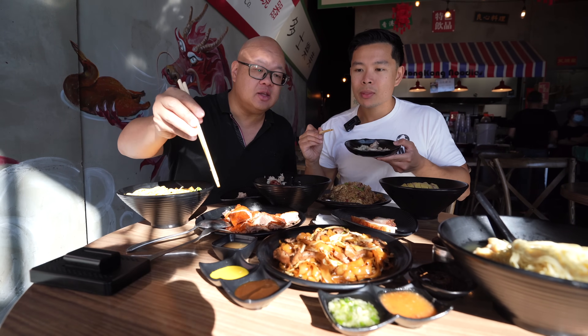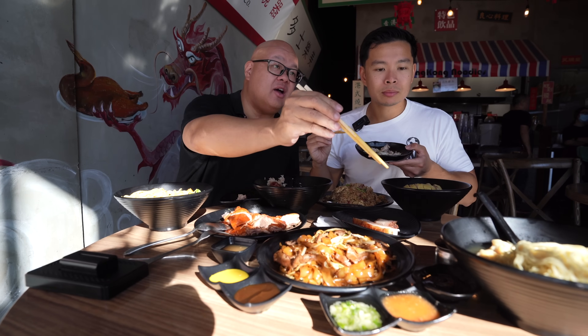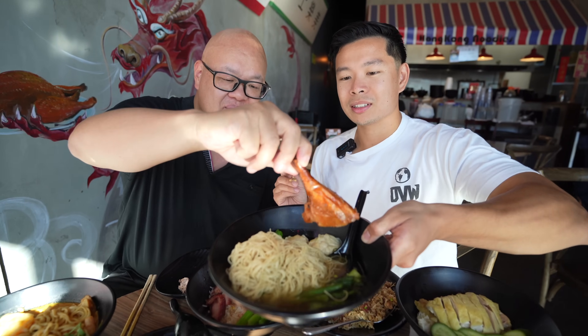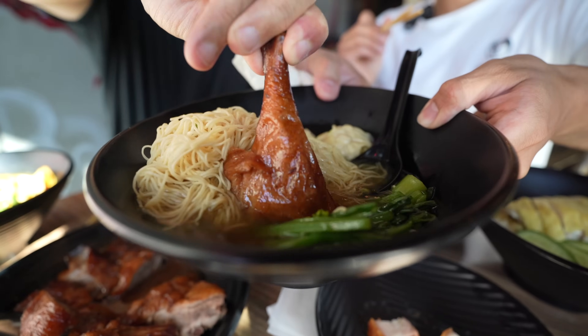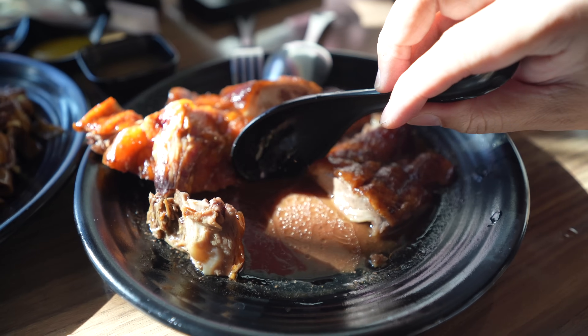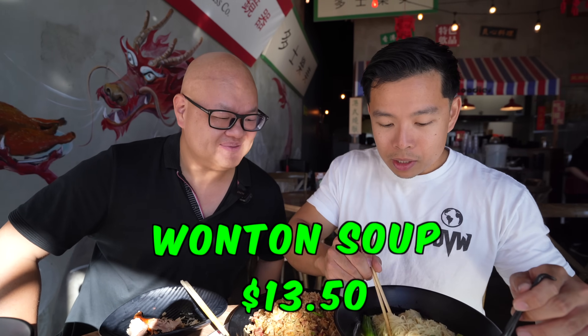What sauce do you usually like with roasted duck? I usually like a little hot mustard sometimes, but I really love it in the wonton soup. You can get a roasted meat on top and just swirl the leg in there. Look at that flavor — get it all in there! Phil's loving that — I heard that slurp! Look at all that juice — that is a moist duck. Let's try the wonton soup.